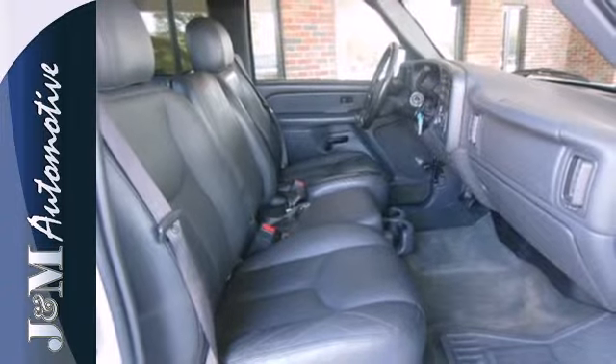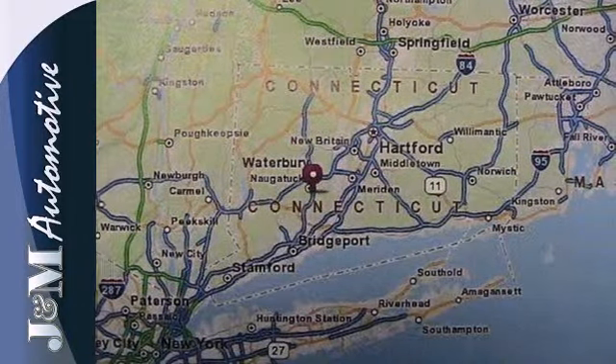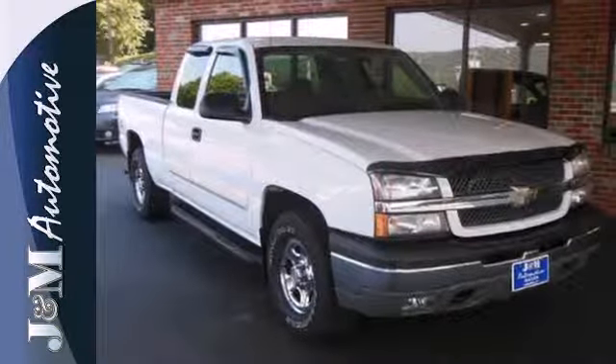Chevy's proven full-size pickup combines confident handling, responsive performance and ready-for-work-or-play capability. Take it for a test drive today.